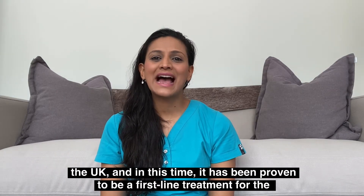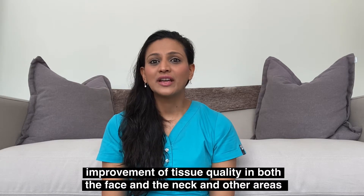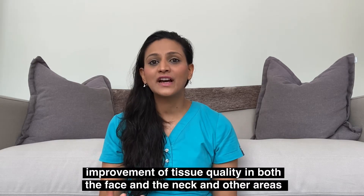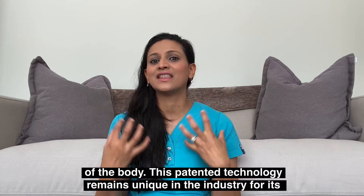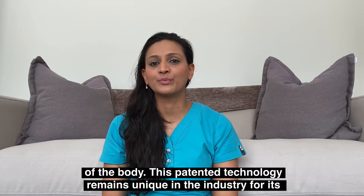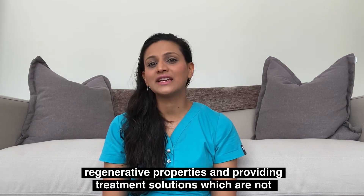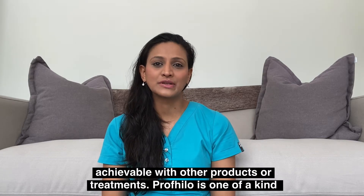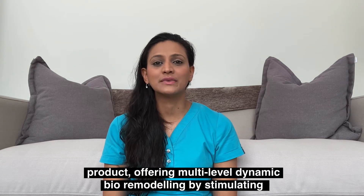The Profilo treatment has now been really well established in the UK and it's been proven to be a first-line treatment for the improvement of tissue quality in both the face and the neck and also other areas of the body. This is patented technology and it remains really unique in the industry for its regenerative properties and providing solutions which are not yet achievable with other products or treatments.